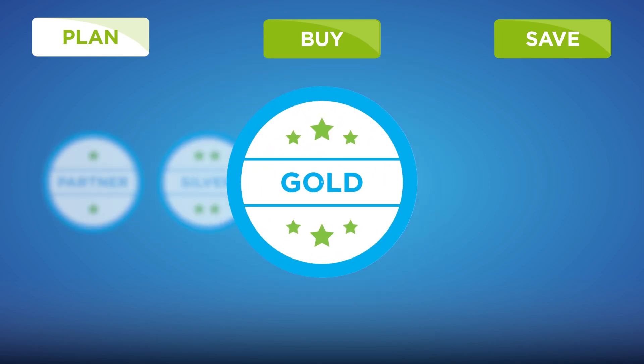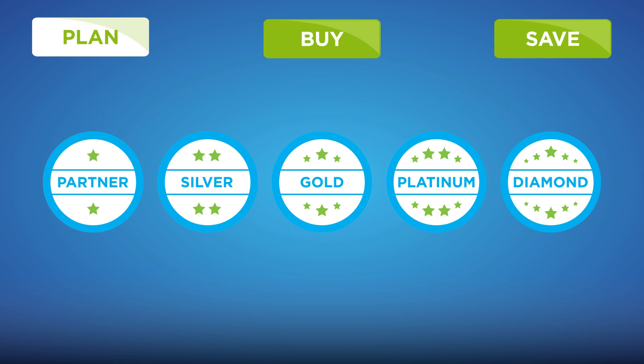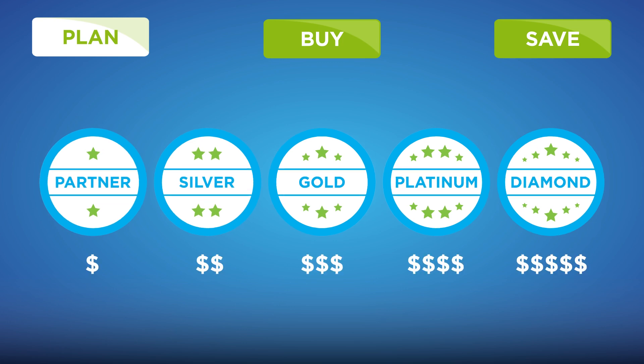Partner, Silver, Gold, Platinum, and Diamond — and with each level, your rebate percentage increases.